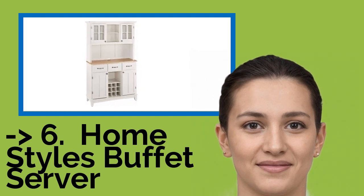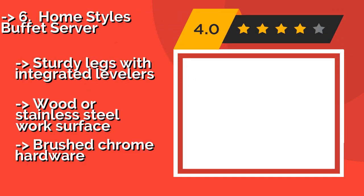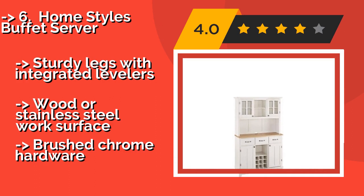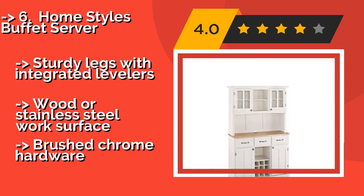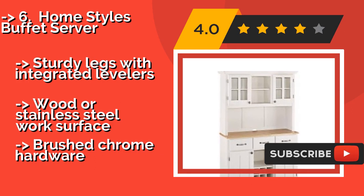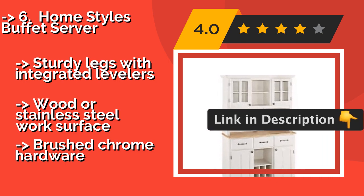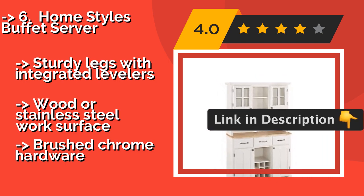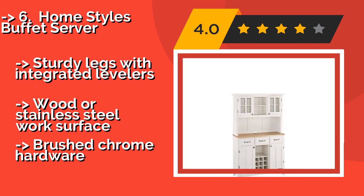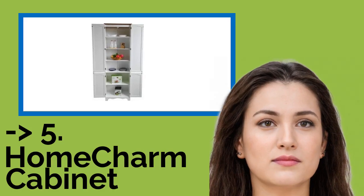The sixth pick is the Home Styles Buffet Server at around $423. This multi-functional unit comes in a wide array of sizes and configurations to fit your unique cooking and dining habits, from a large sideboard with wine bottle storage in the center to a narrow base cabinet and hutch with cable management in between. It features sturdy legs with integrated levelers and a wood or stainless steel work surface, but brushed chrome hardware.